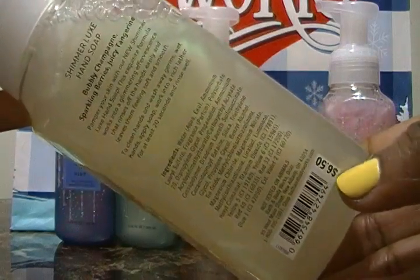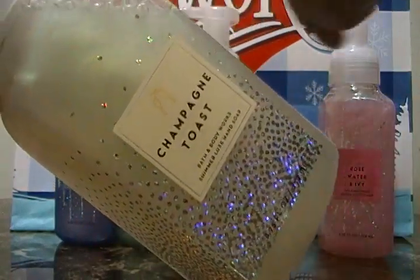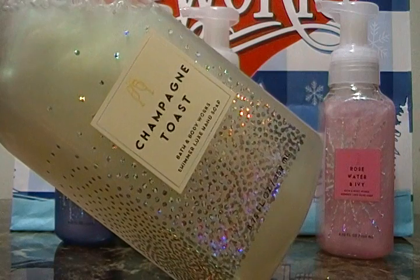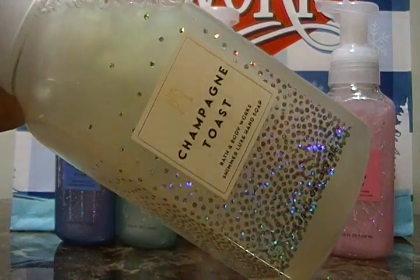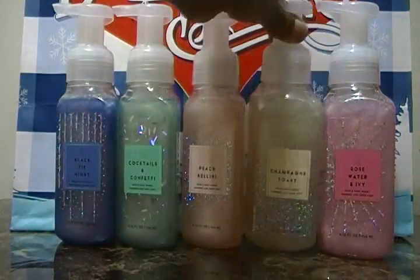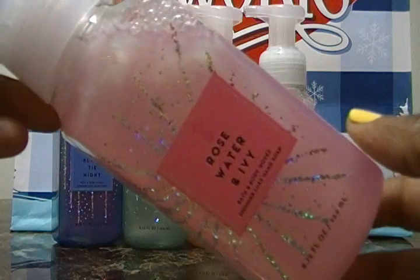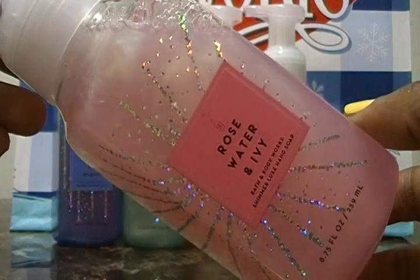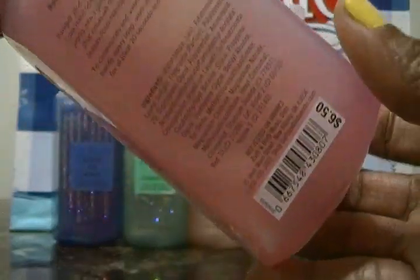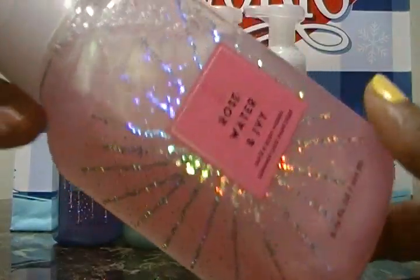Just to let you know, the regular price for these is $6.50 but we got them for about $2.50. The five pack was five for $15 or something like that — it's been a couple of weeks since we placed the order online. The last one from the five pack is Rose Water and Ivory. We also have this as a candle and it smells so good — so fresh. The notes are rose petals, rain kiss, ivy, and soft musk.